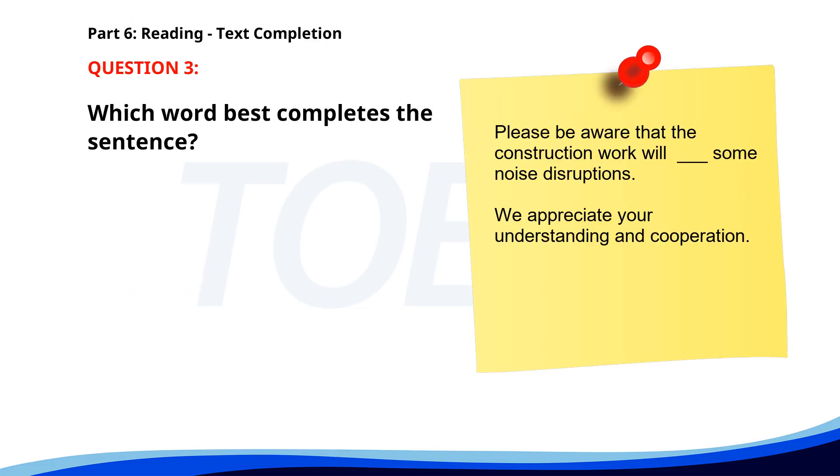Number 3. Please be aware that the construction work will __ some noise disruptions. We appreciate your understanding and cooperation. A. Cause. B. Causing. C. Causes. D. Caused. The correct answer is A: Cause.